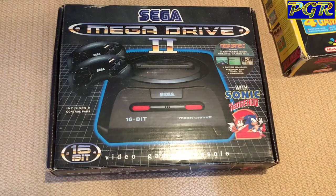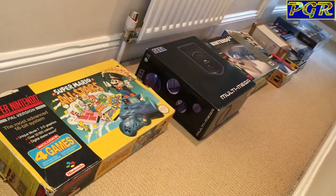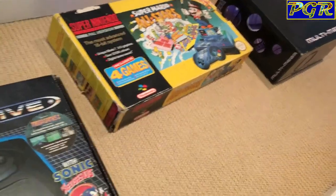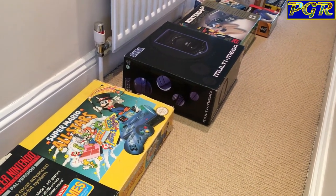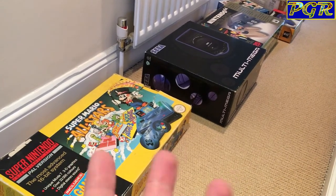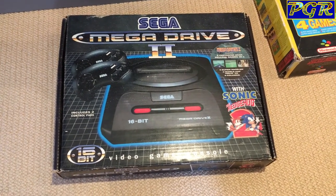That Mega Drive is going to be going upstairs in the loft in a well protected area. The other consoles I've taken out of their boxes — they're going to be stored downstairs and the boxes are going upstairs. The Multi Mega is constantly stored downstairs in a little footstool area — it fits perfect, plays Mega CD games and Mega Drive games, so it does everything I need. So the other box can go upstairs and enjoy its retirement until I get a bit more room further down the line.